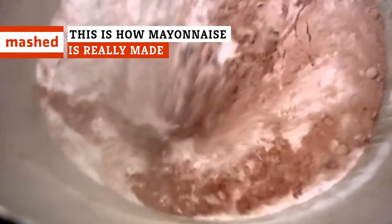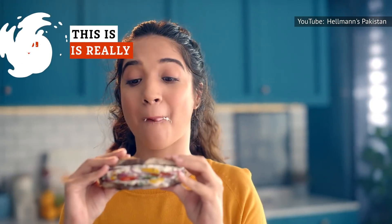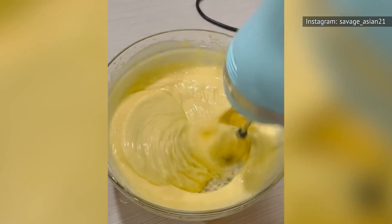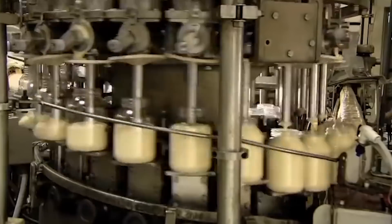Have you ever wondered how mayonnaise is made, or how it got its name? Keep watching to find out all the details on how to make mayo at home, plus the international feud over where this popular condiment originated.